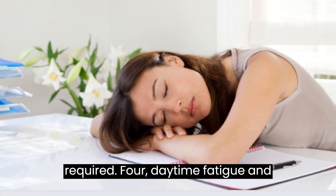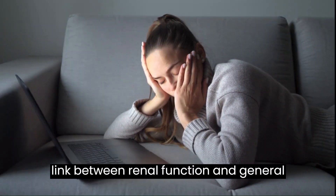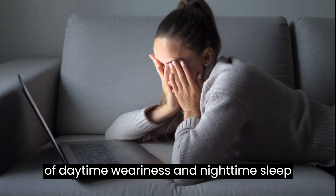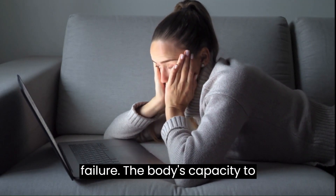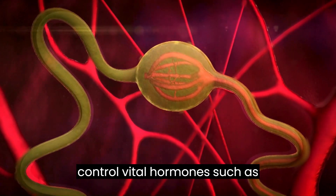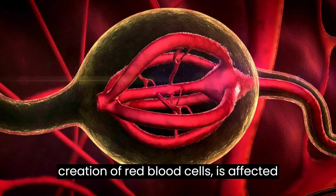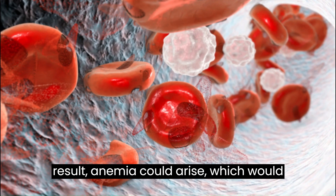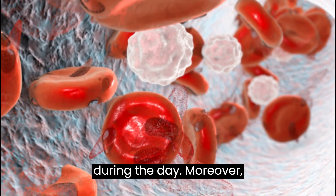4. Daytime fatigue and trouble sleeping at night. The complex link between renal function and general health is shown in the frequent emergence of daytime weariness and nighttime sleep problems as early signs of kidney failure. The body's capacity to control vital hormones, such as erythropoietin, which promotes the creation of red blood cells, is affected in those with poor kidney function. As a result, anemia could arise, which would cause chronic fatigue and low energy during the day.